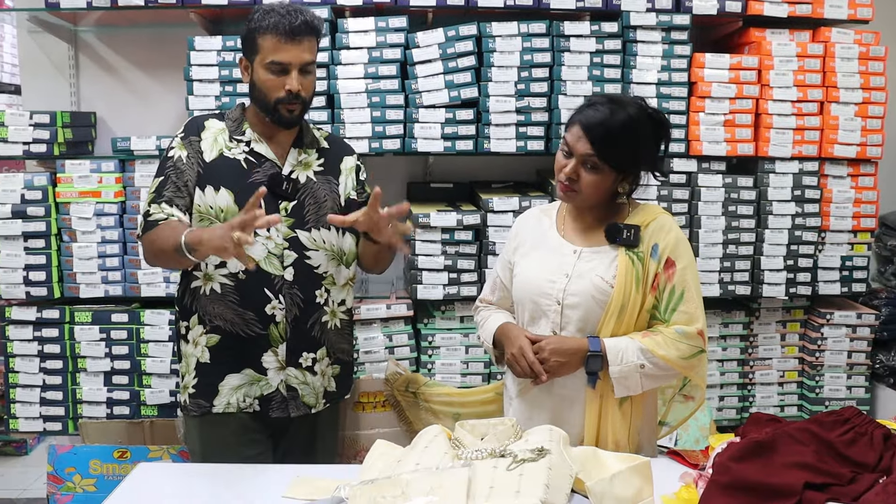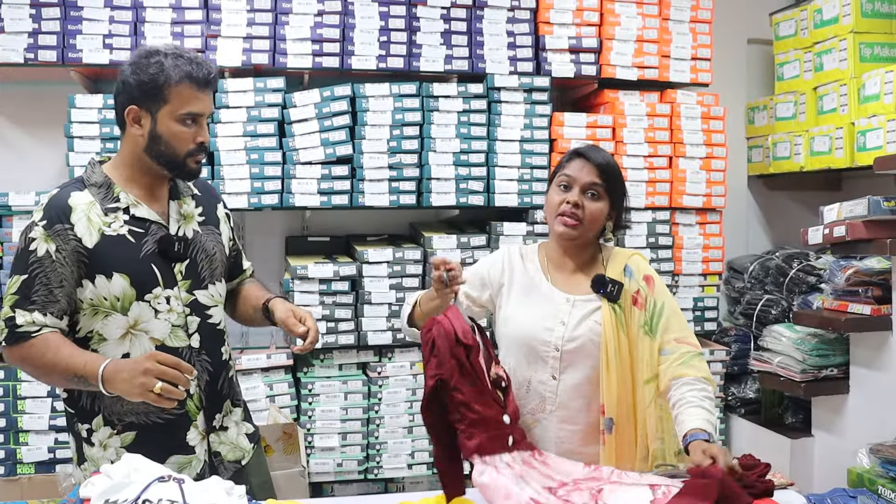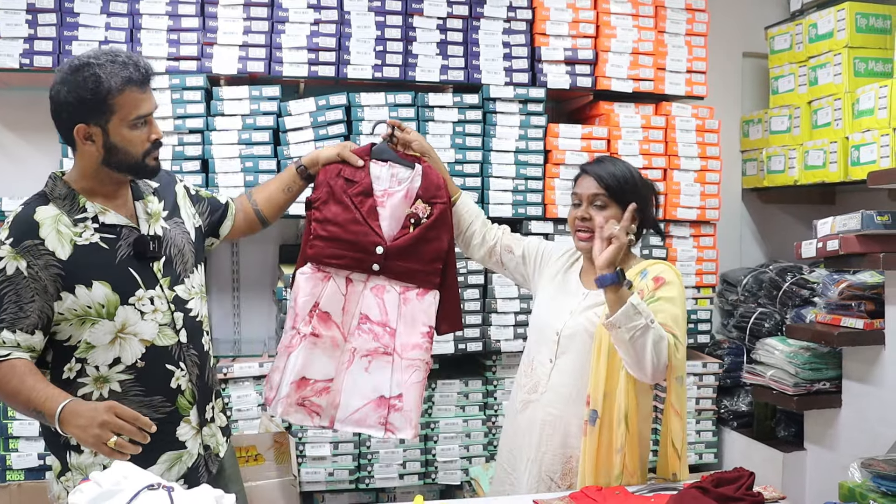If you want to open a kids shop, this is the right place. You have to do a business in the kids shop and you have to do a direct tie-up.